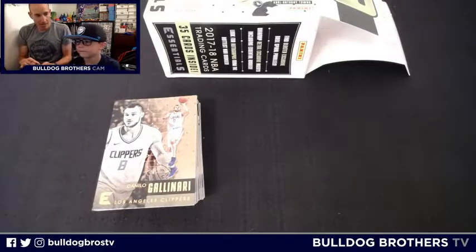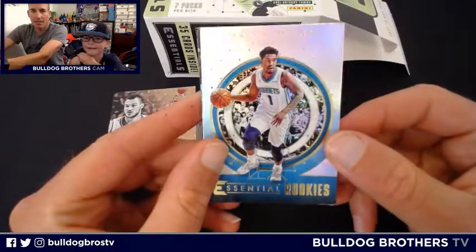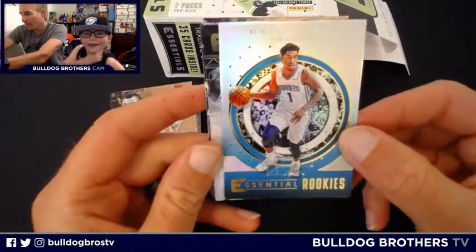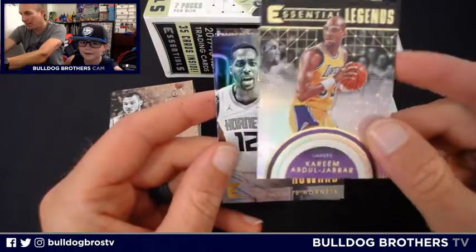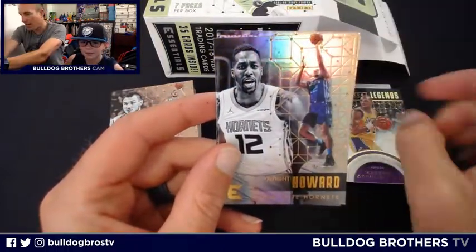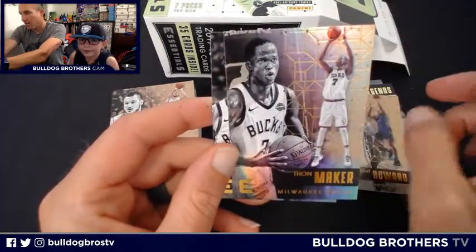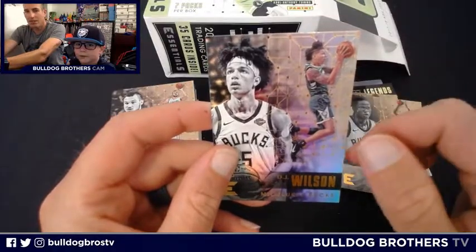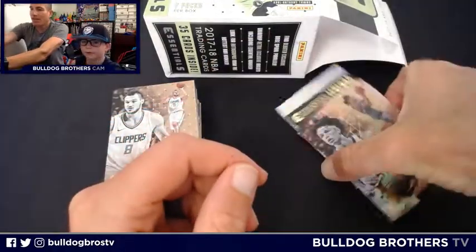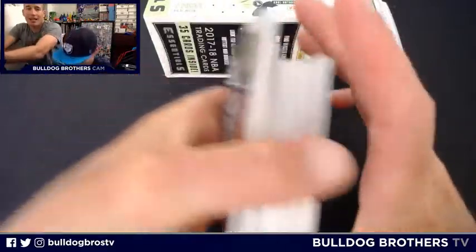This is our last pack. Essential Rookies: Malik Monk — oh yeah! Essential Legends: Kareem Abdul-Jabbar. Also Dwight Howard, Charlotte Hornets, Thon Maker, Milwaukee Bucks, and another Buck, DJ Wilson. That was five cards a pack, seven packs — and there it is, your twenty dollars worth of cardboard.